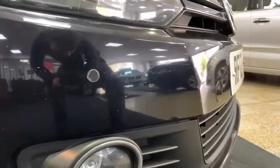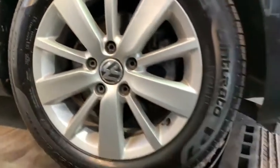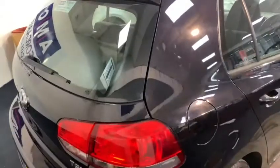Looking at a few of the exterior features, we can see the front-facing fogs as well as the front parking sensors. Round the side of the car we have its immaculate alloy wheels, and the windows feature slight tints.